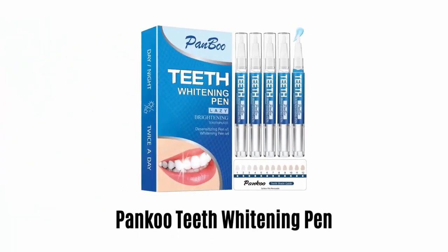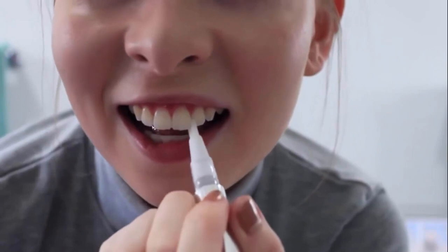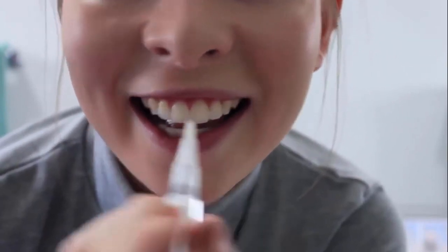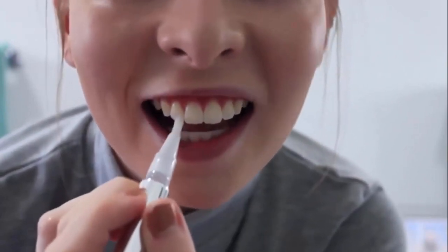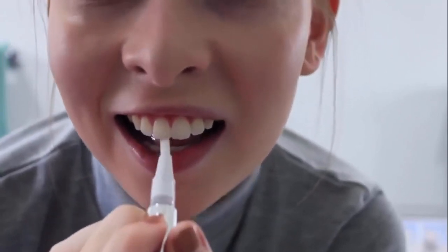Number 5: Panku Teeth Whitening Pen. This whitening pen contains 70-plus uses, and with a few uses your teeth will whiten about 6 shades brighter. It contains 22% carbamide peroxide, which is a safer content for a tooth whitener. With its gentle formula, it does not give you any sensitivity.